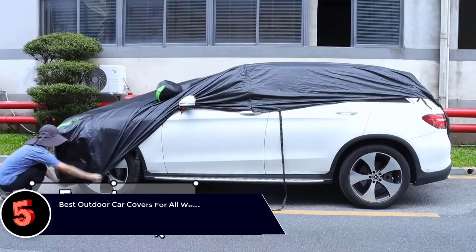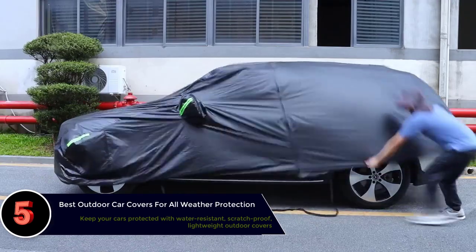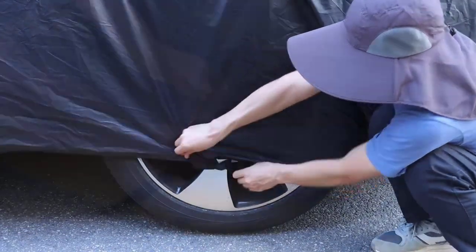The best outdoor car covers for all weather protection. Parking your car in an open space or on the street may attract dust and damage its exterior. So, we have made a list of the best outdoor car covers to help you out.